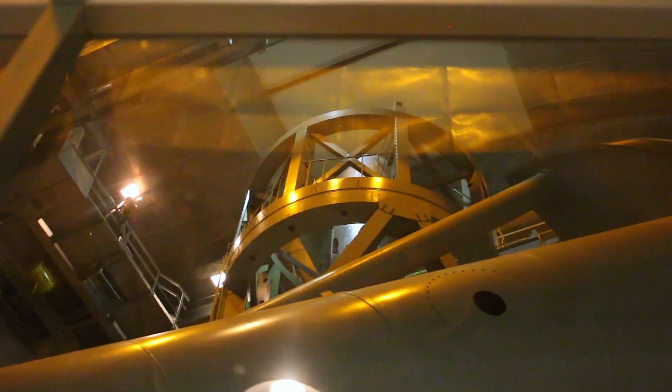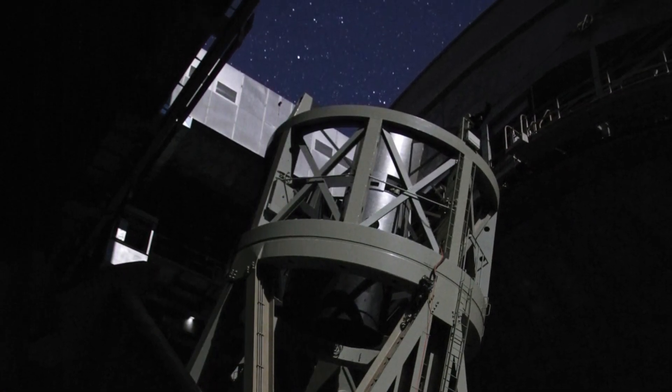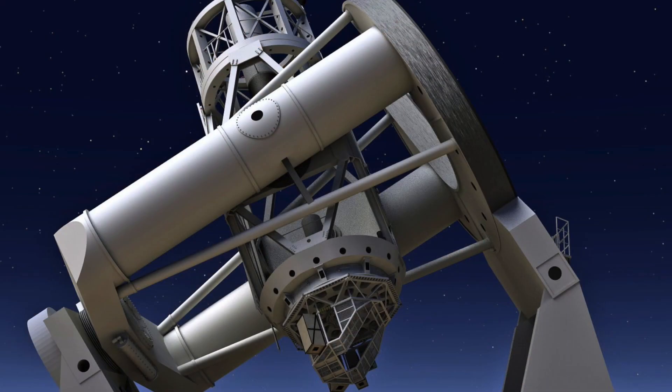The light from the stars must first enter the telescope dome through an opening, which can be closed by shutters, each of which weighs more than 100,000 pounds. As the shutters slowly open, the outline of Dr. Hale's dream takes shape — the massive outlines of a telescope weighing a million pounds, comparable to a bridge or a skyscraper, but built with the precision of a fine watch.